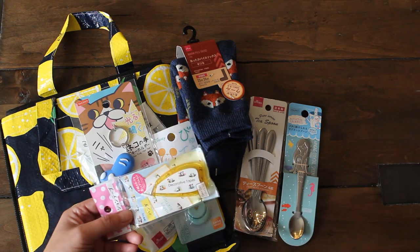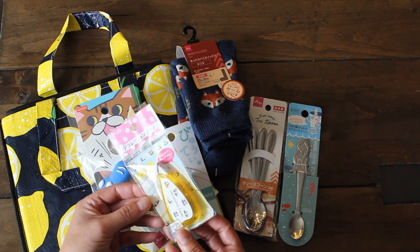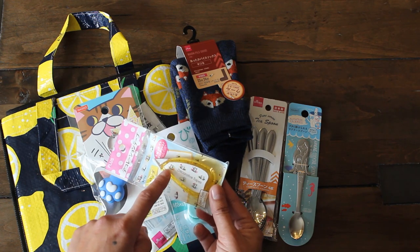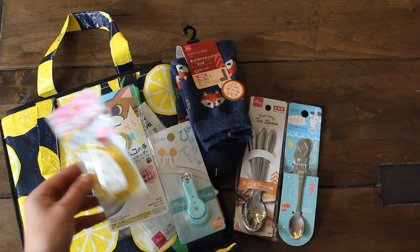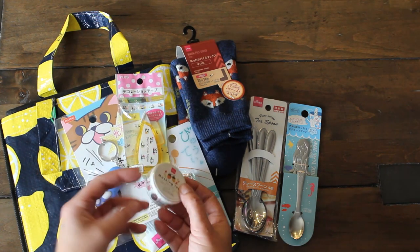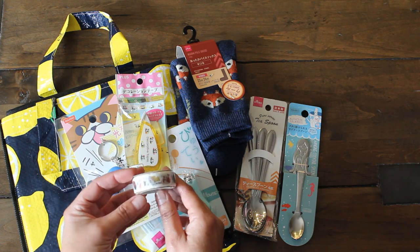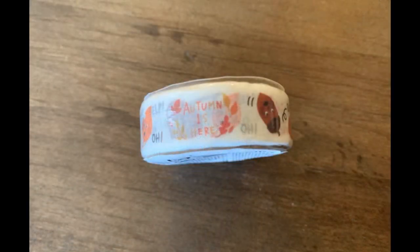I also got some decorative runner tape with pandas on it in different poses — I thought it was super cute for planning and journaling. I also got some masking tape with a fall theme: acorns bumping into each other saying 'ouch,' some leaves flying away, and it says 'Autumn is here.' I'm excited to use this as well.